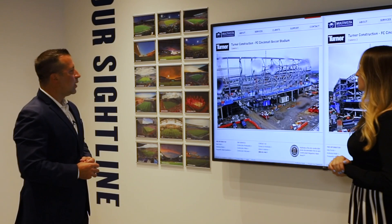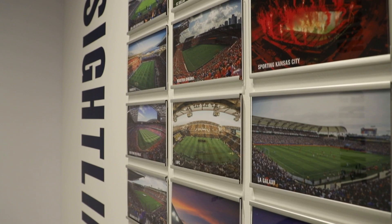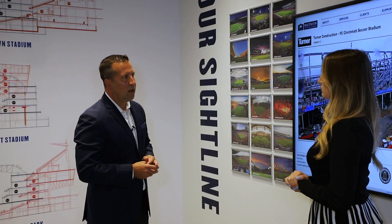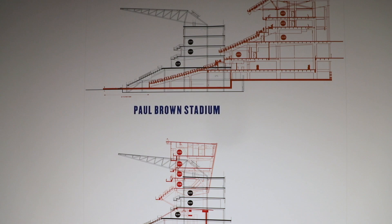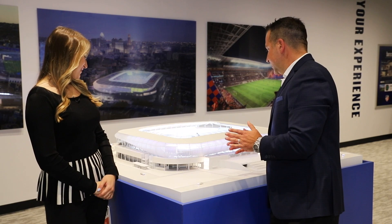When we planned West End Stadium, we did a lot of homework. We traveled the country, we traveled the world to look at other soccer stadiums. We recognized all the soccer-specific stadiums here in America and MLS, and we took a little bit from every visit. I think we took all of those aspects into the creation of West End Stadium. But make no mistake about it, the number one priority was to create the ultimate fan experience in this region. To do that, we wanted our fans on top of the action, so people will be blown away when they look at the proximity, the sight lines, and the intimacy to the game itself.